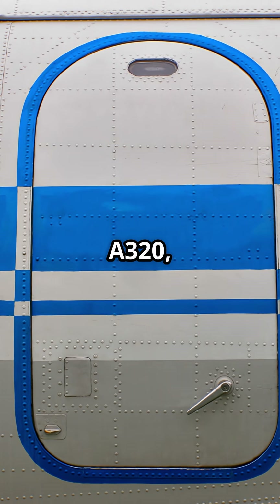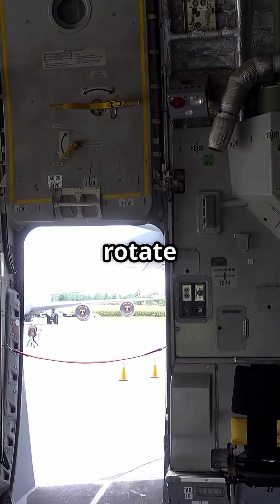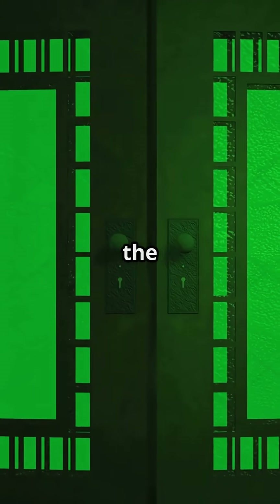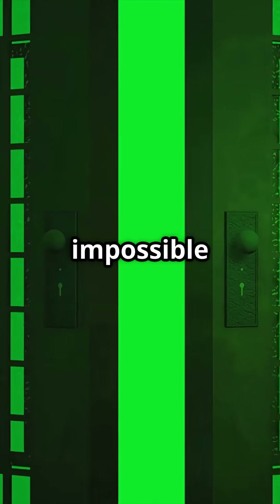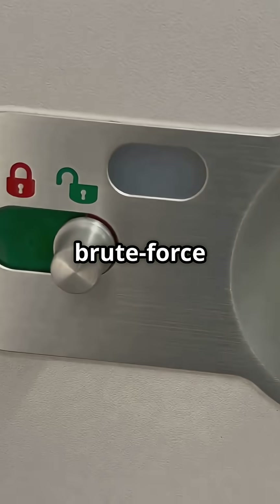On the Airbus A320, the passenger doors are plug type. They open inward, then rotate outward. Once pressurized, the cabin forces them tighter into the frame, making it structurally impossible to open in flight. Simple, self-sealing, and brute force effective.